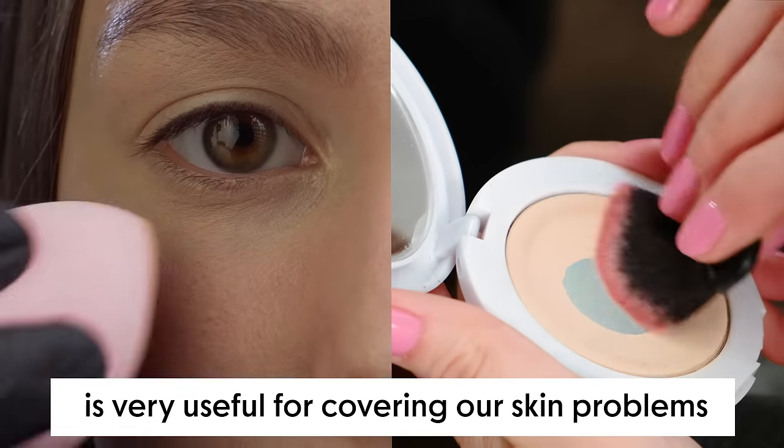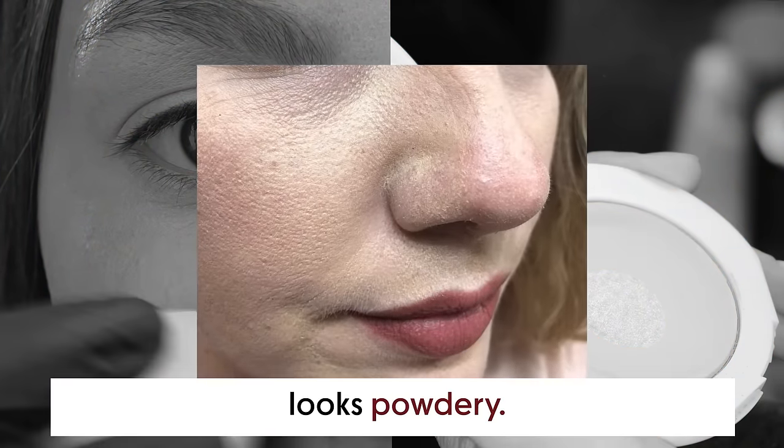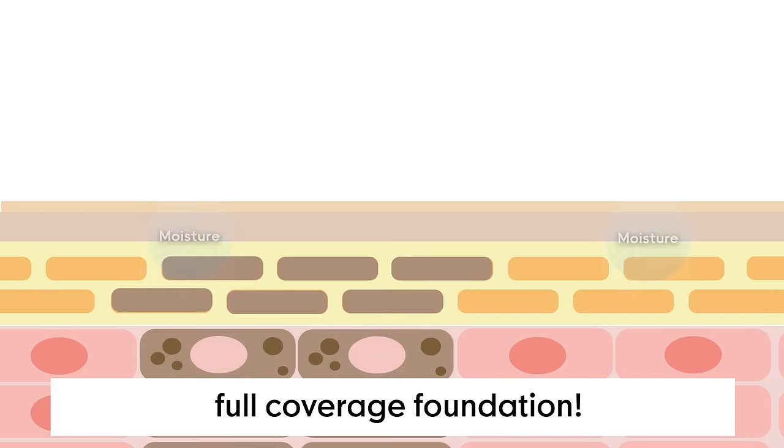As we all know, using foundation is a very useful way for covering skin problems. But sometimes it can make our skin look powdery, and it could actually worsen the skin condition, especially if you use the full coverage foundation.